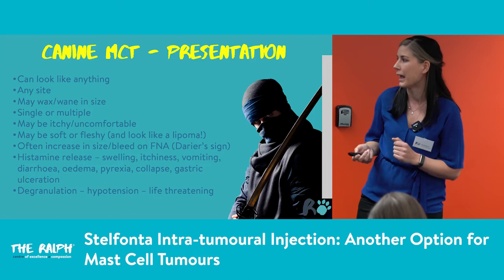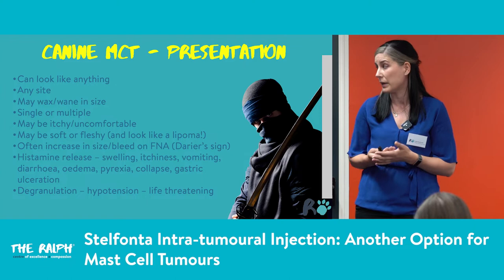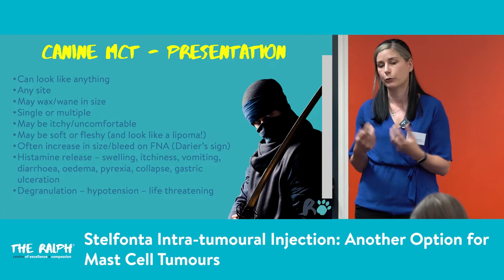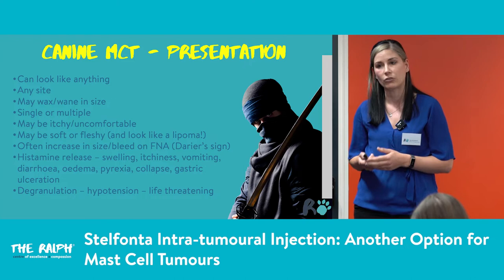We get histamine release causing swelling and itchiness. With excessive manipulation, we can get very extreme signs — vomiting, diarrhoea, pyrexia, collapse, and gastric ulceration due to histamine secreting excess gastric acid. When these tumours degranulate and release all these substances, we can get hypotension, and this can be life-threatening. You can end up with a very, very unwell patient indeed.